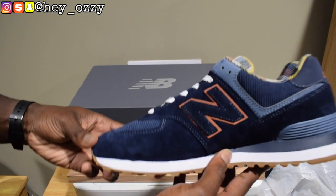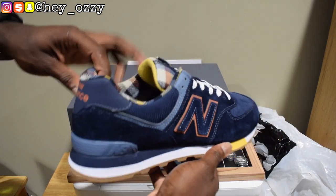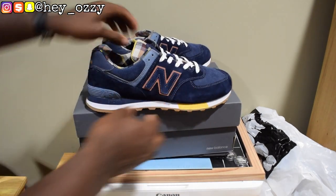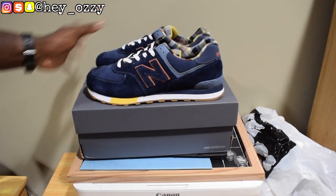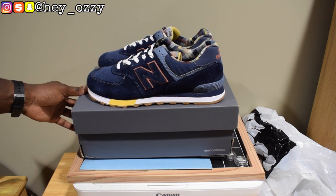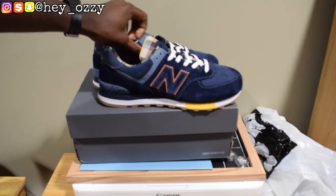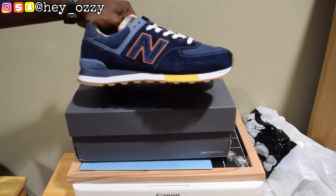I'll go ahead and give you guys a quick 360. You can see both of them together. These shoes look great. I'm a big fan of 574s — I actually never had a pair of 574s before. My dad had a pair. My first pair of New Balance was the 498s, then I had a pair of 2000s, then some 992s, then 990 V4s, and then I had some 970s that I got recently.